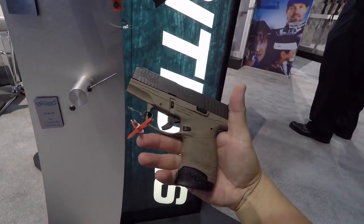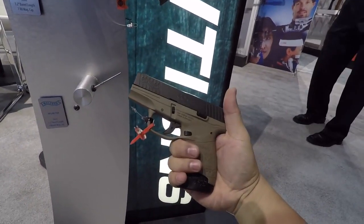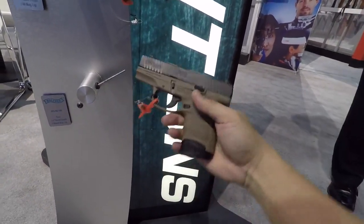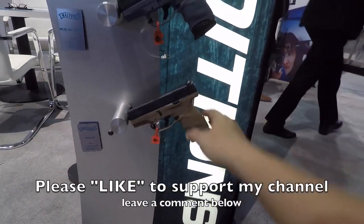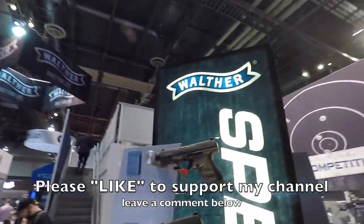Oh, look at that FDE — I know there's a lot of guys out there that love FDE. That's nice. Very nice. That's just a quick flyby of the Walther booth. These guys are awesome. You're going to see more of these guys on my channel for sure.